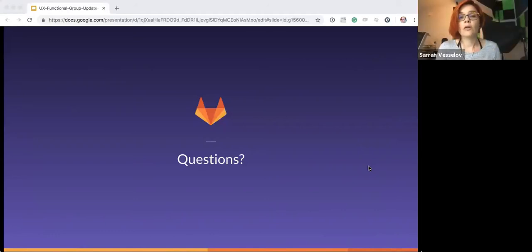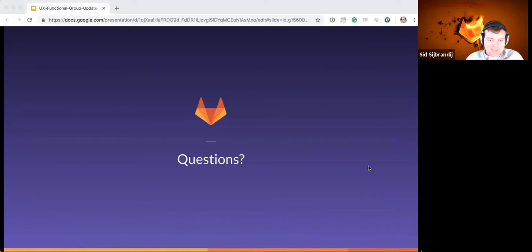This was a great FGU — great materials. Hopefully people are noticing that I'm trying to stir up as much conversation as possible. I'm actually thinking about renaming the functional group updates to 'group conversations,' because we don't want to end with a presentation and no questions. So feel free everyone to chime in and bring up small stuff, big stuff — it's fair game.